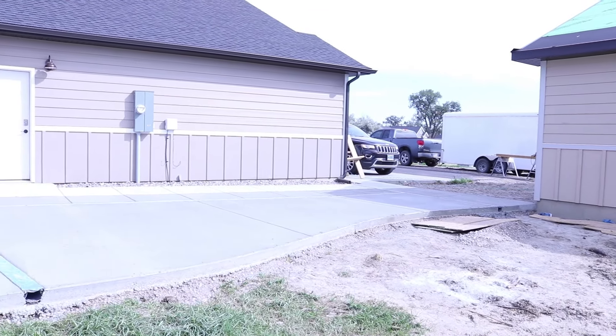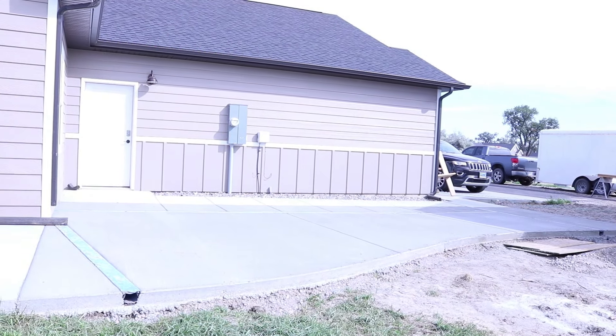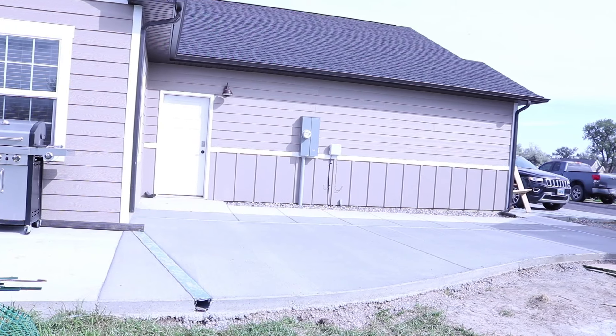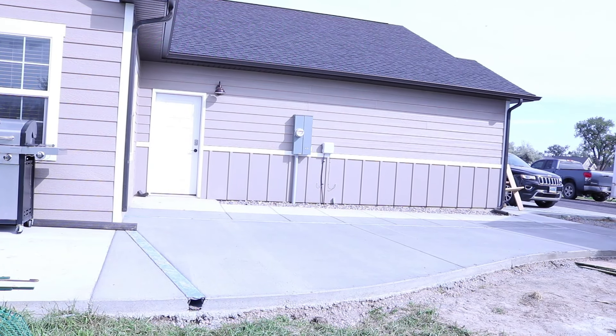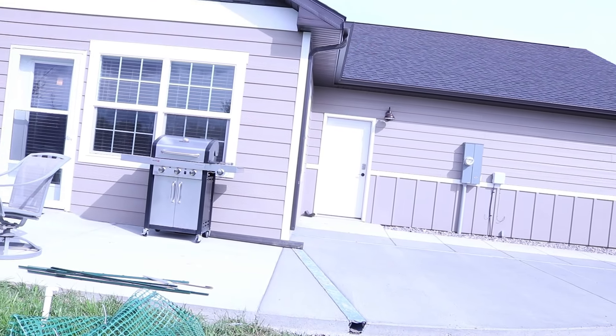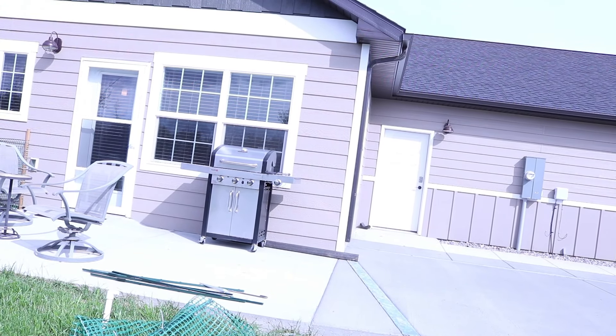Right in here we have added a concrete slab, which is going to be nice. That's a shot of the garage. And coming around is our back door, right there.